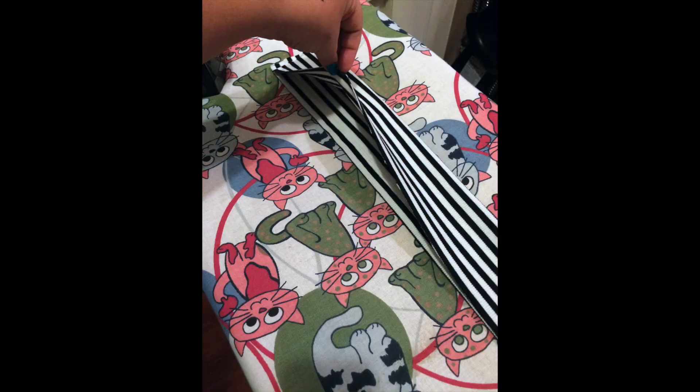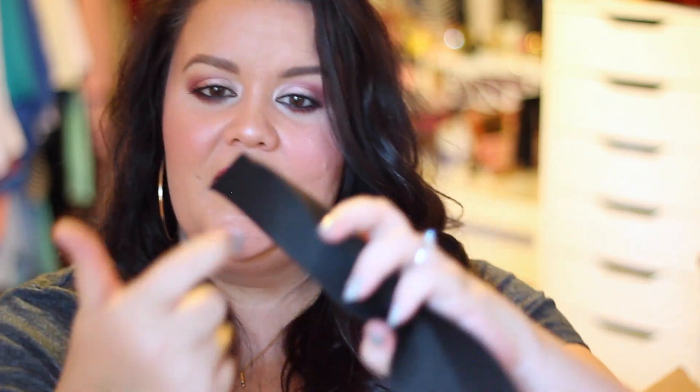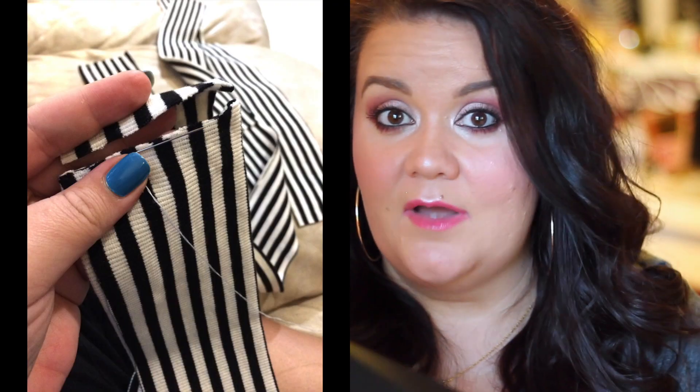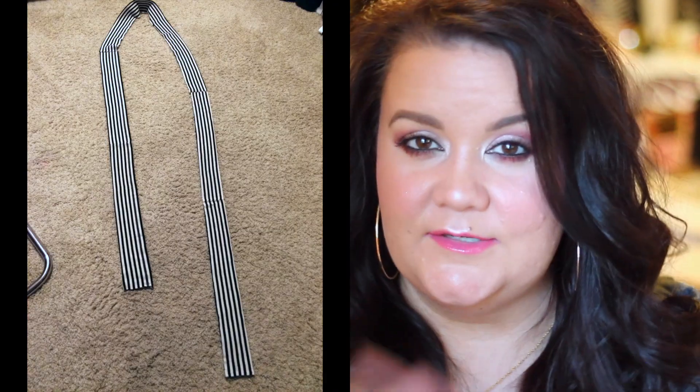Then I took each one of those strips and folded it in half. After I pressed and creased each piece of fabric, I took fabric glue, put it in the center part, folded it over, and pressed it together. After I had folded each one over and glued it, I sewed all three of those strips together to give me one long, continuous strip.